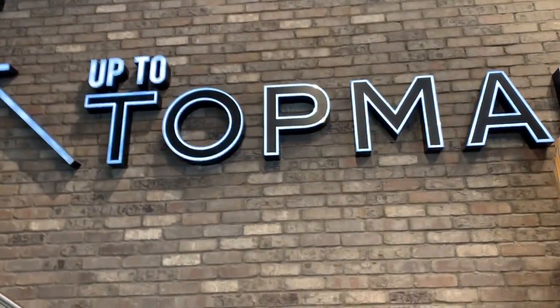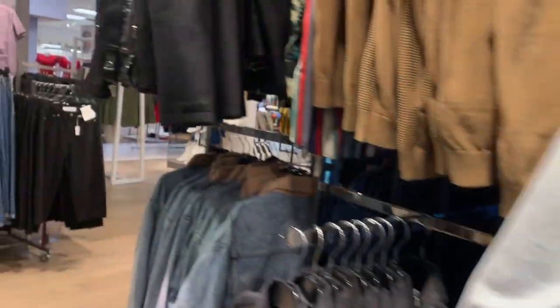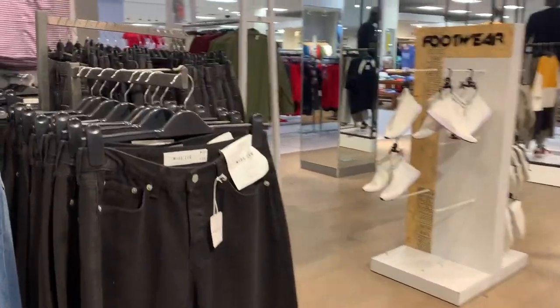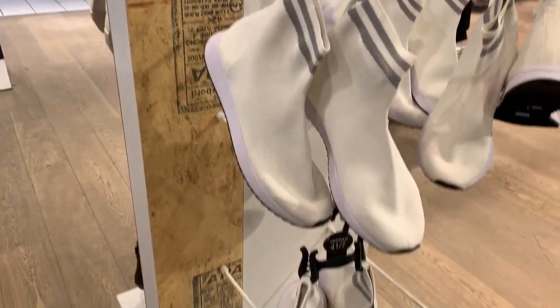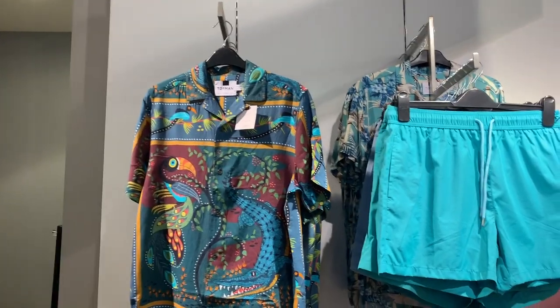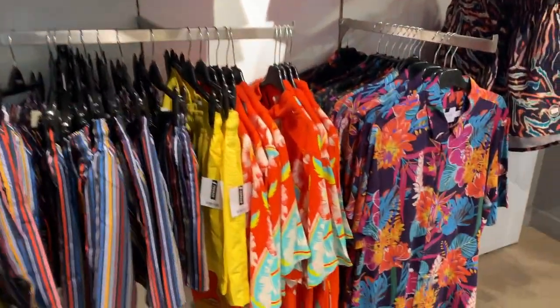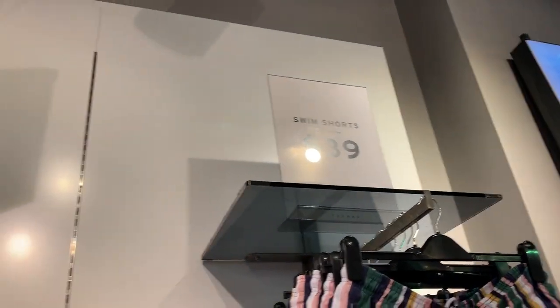Now we are at Topman. Topman is a British multinational men's retailer — many Hudson's Bay stores will feature a Topman section of products. They have some really cool patterns, perfect for those last days of summer. The shorts here are on sale for $39.